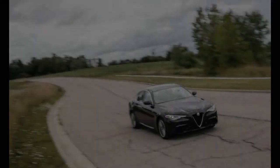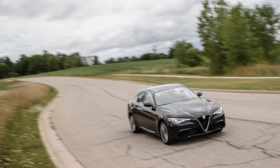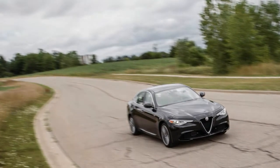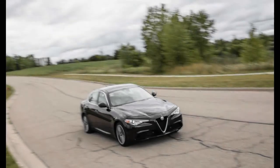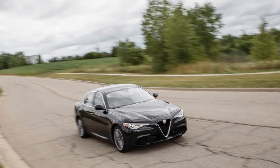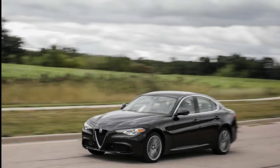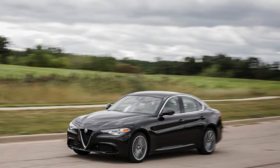While we've yet to sample the 505 horsepower Stelvio Quadrifoglio — a version that currently holds the lap record for crossovers around the Nürburgring — we have now tested the mainstream turbocharged four-cylinder model. The Stelvio's mechanical makeup shadows that of the Giulia, with a turbocharged 2.0-liter inline-4 making 280 horsepower.